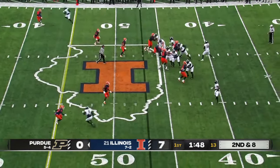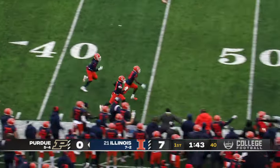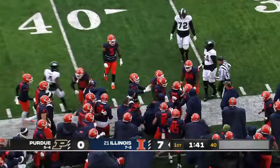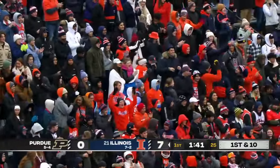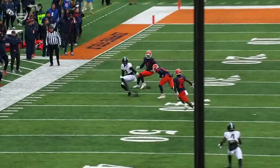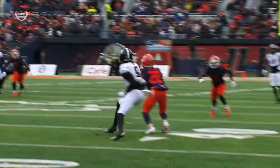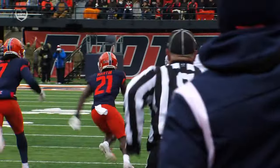O'Connell, pump fake, now throws — it's intercepted! Tyler Strain in perfect position to pick off Aidan O'Connell. They disguise, playing what looks like a zone behind it, almost a cover-two look. Strain drops into the flat and O'Connell just does not see him. Goes up, gets the football.